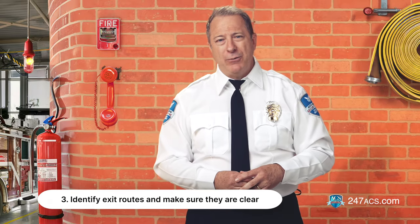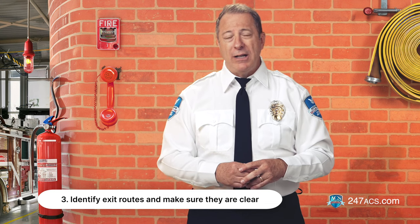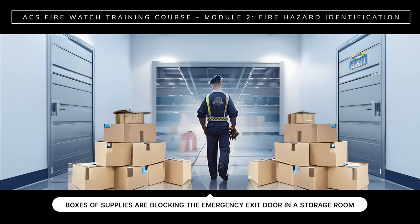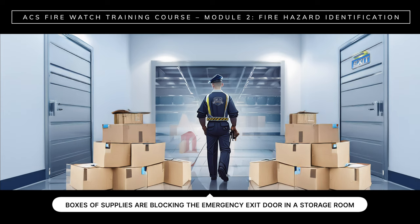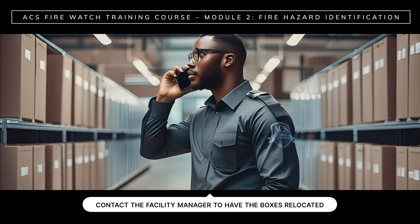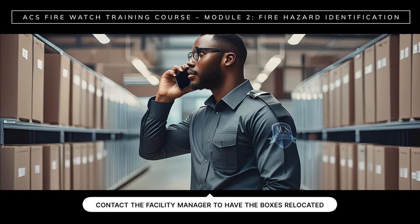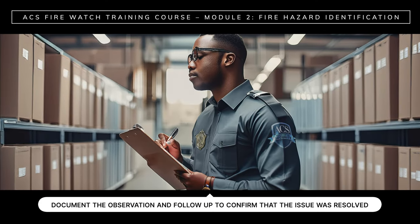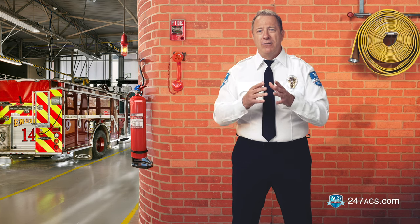Number three: identify exit routes and make sure that exits and walkways are clear at all times. What if, during a routine patrol, you noticed that boxes of supplies were blocking the emergency exit door in a storage room? You should immediately contact the facility manager to have the boxes relocated, ensuring that the exit route is clear and accessible. You should then document the observation and follow up to confirm that the issue was resolved. Many fire tragedies can be prevented by making sure that exit routes are clear.